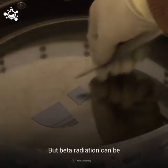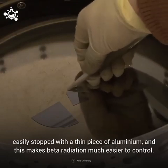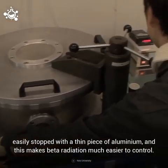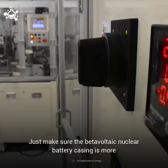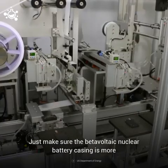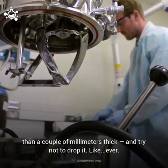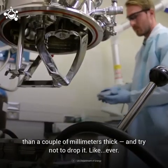But beta radiation can be easily stopped with a thin piece of aluminum, and this makes beta radiation much easier to control. Just make sure that the beta-voltaic nuclear battery casing is more than a couple of millimeters thick — and try not to drop it. Like, ever.